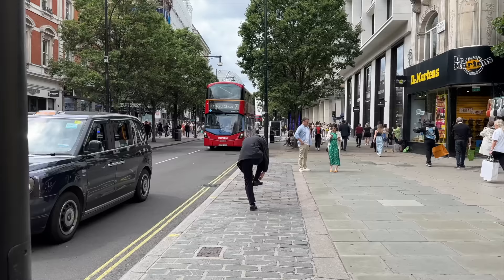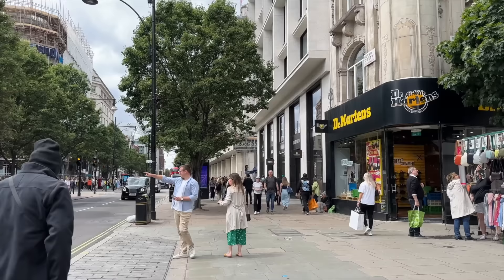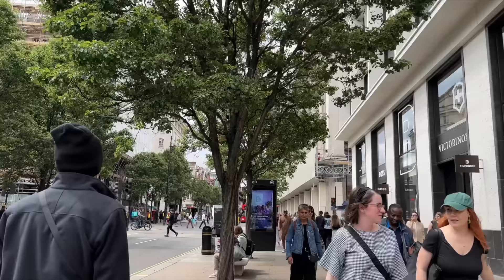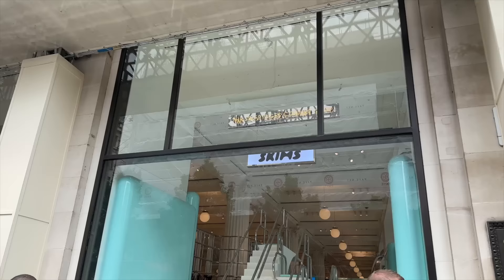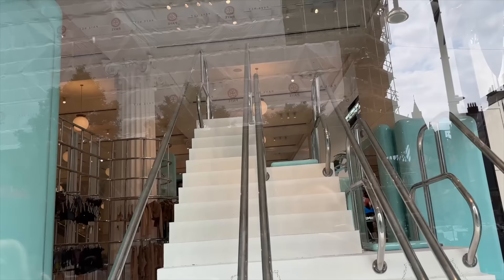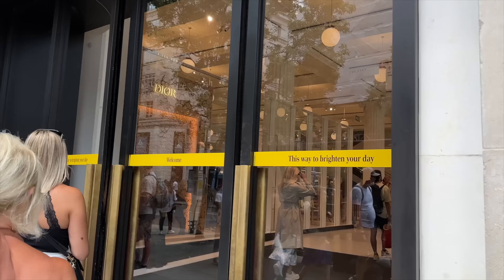Okay here we are at Selfridges. Just over here we've still got scaffolding up which definitely takes away from the beauty of this building, but nonetheless I'm sure everything inside will be absolutely stunning. We have Skims in the window today. Let's head in now — first stop is going to be Dior.